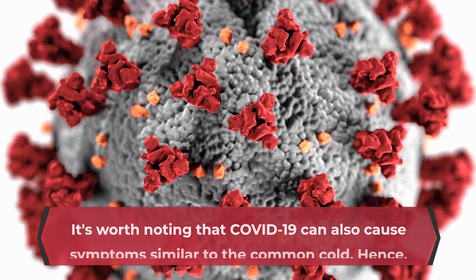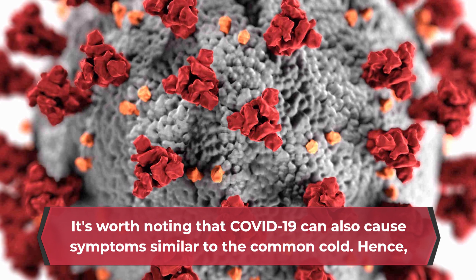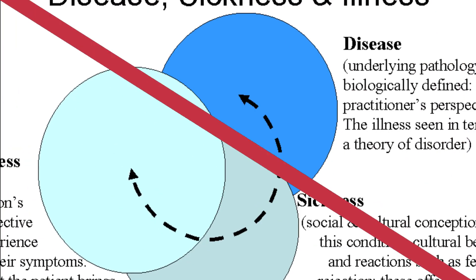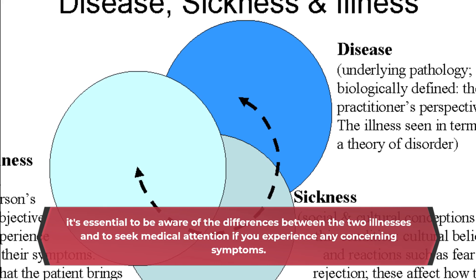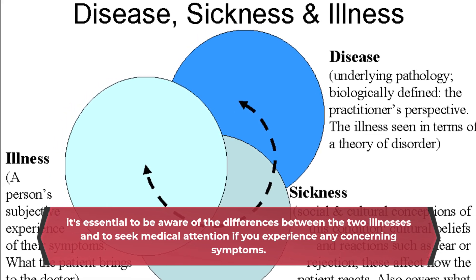It's worth noting that COVID-19 can also cause symptoms similar to the common cold. Hence, it's essential to be aware of the differences between the two illnesses and to seek medical attention if you experience any concerning symptoms.